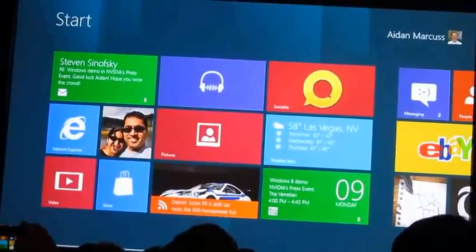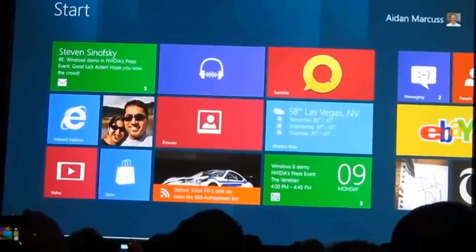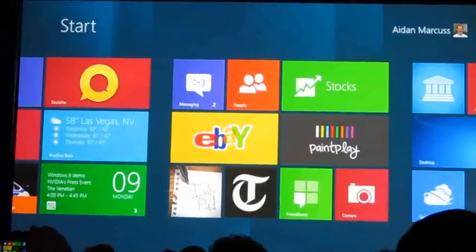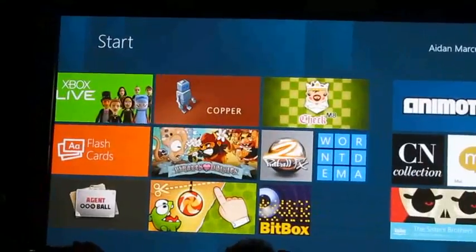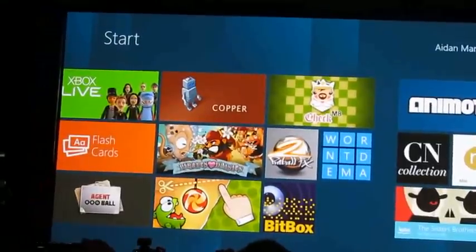Start really is Windows 8. It's where all of the things I care about are right here. I've got tiles that represent the applications I'm interested in — they're alive with up-to-date information. And you can see we've got a bunch of developers we've really started to work with to build interesting, compelling applications for this new platform.